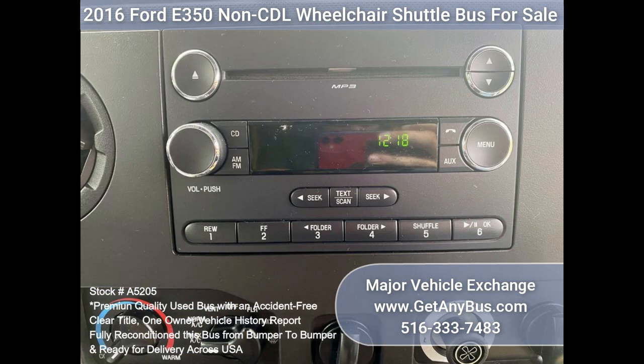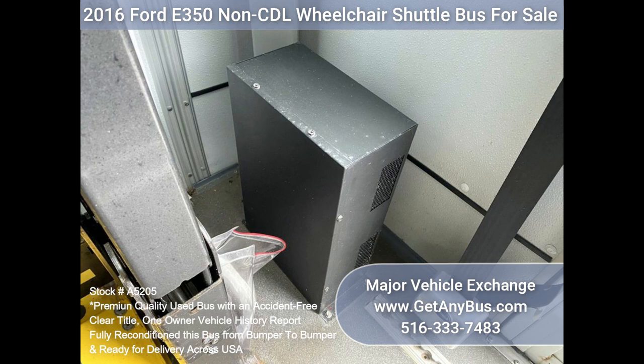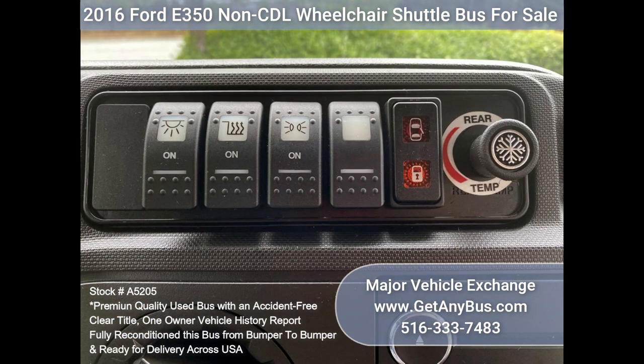AM/FM CD stereo system with speakers. Overhead lighting. Chrome wheel simulators. Vanity panels. Heated power mirrors. Tilt wheel. Mud flaps. Tinted T-slider windows. Auxiliary exterior lighting. Aluminum rear bumper. Additional front safety mirrors. DOT safety equipment.